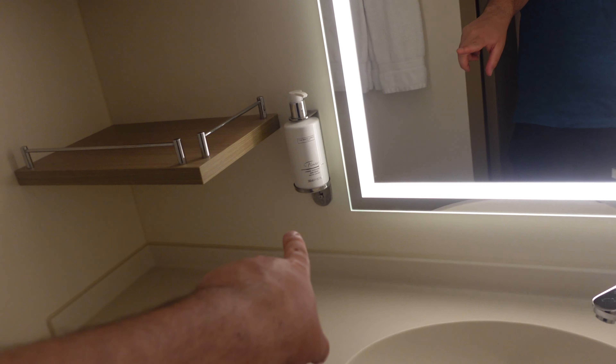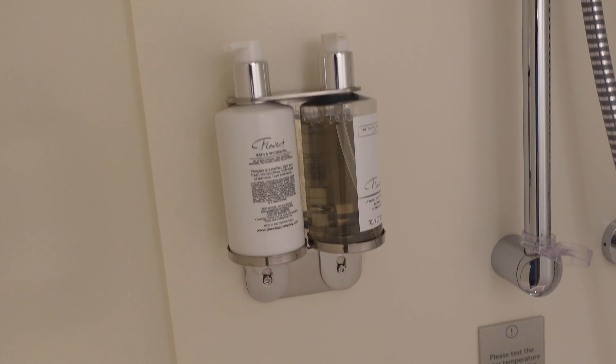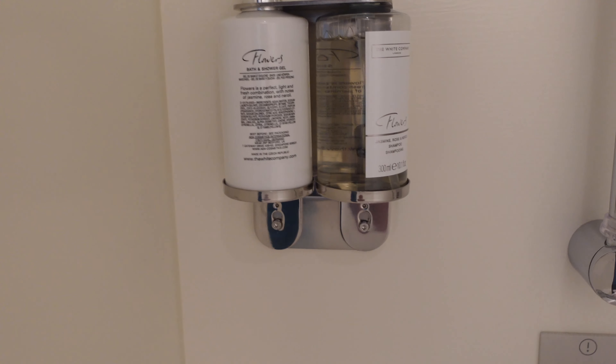Then lastly we have the bathroom. You've got your toilet, your sink — not Molten Brown, I wish it was Molten Brown! We've got White Company in the bathroom, so you've got your hand soaps and hand wash. There are two holders for things like toothpaste and razors, and then you've got the shower.